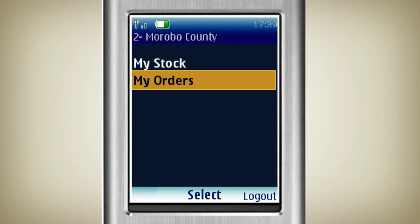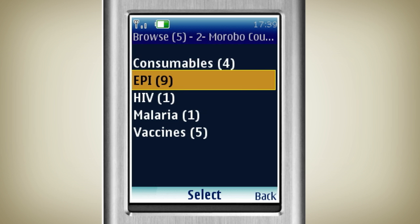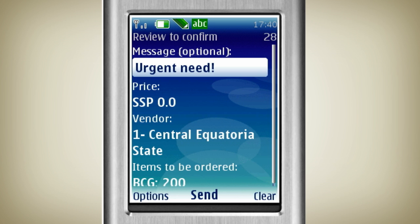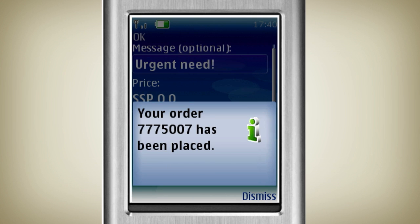Let's see how county stock managers like Christopher can submit orders for more vaccine stock. On his mobile phone, he selects 'order new stock' and specifies the type and quantity of vaccine to order. He enters a message to accompany the order and sends the update to Logistimo.